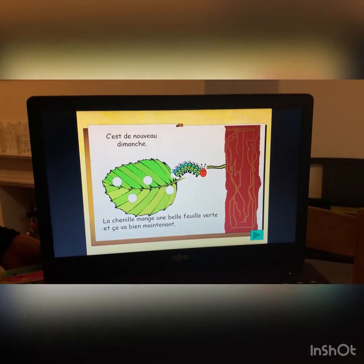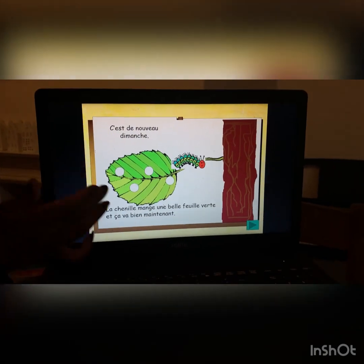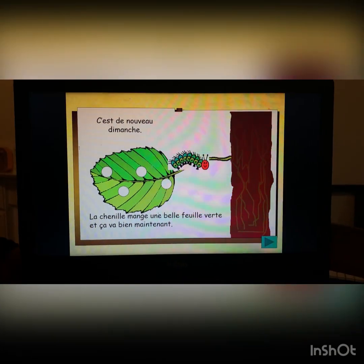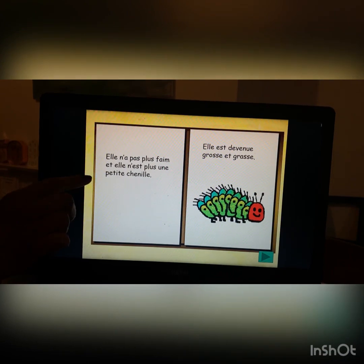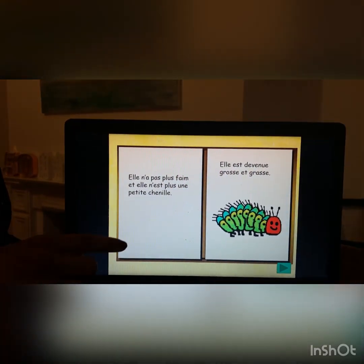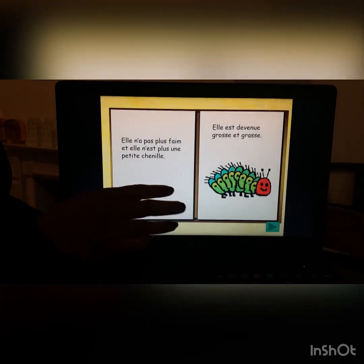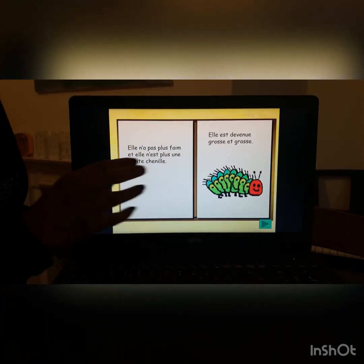It's the next Sunday. The caterpillar has a beautiful green leaf — she feels much better now. Elle n'a plus faim. Elle n'est plus une petite chenille. Elle est devenue grosse et grasse. She's no longer hungry, and she's also not a small caterpillar anymore. She has become very big.